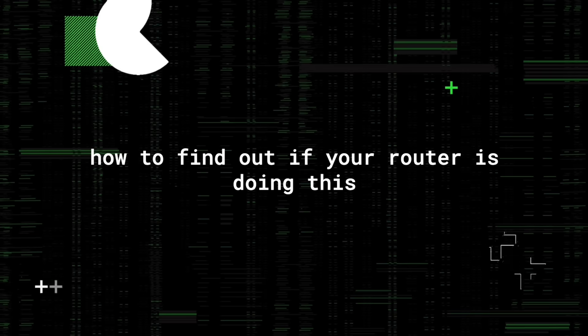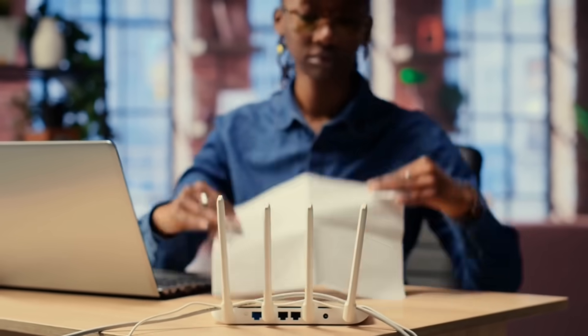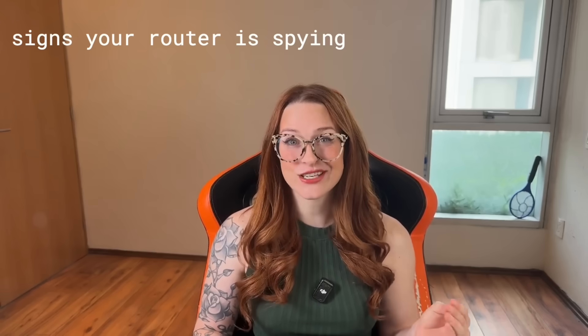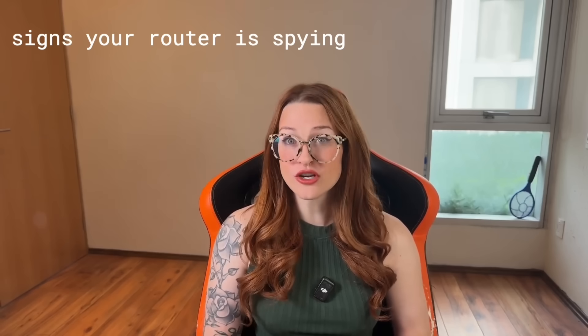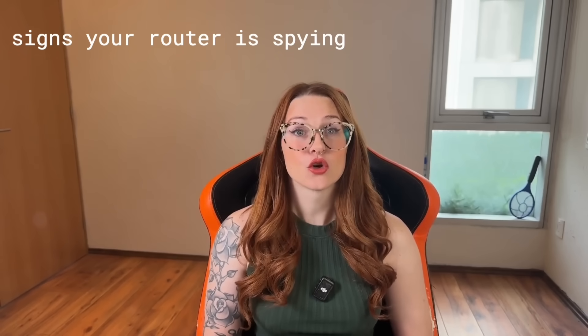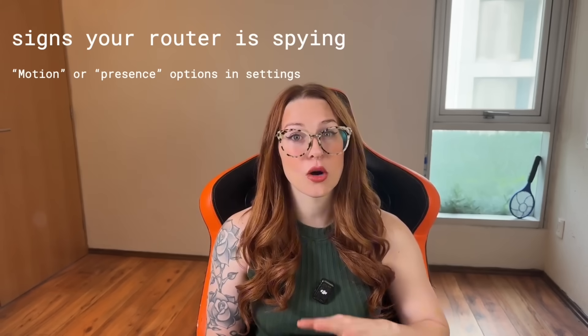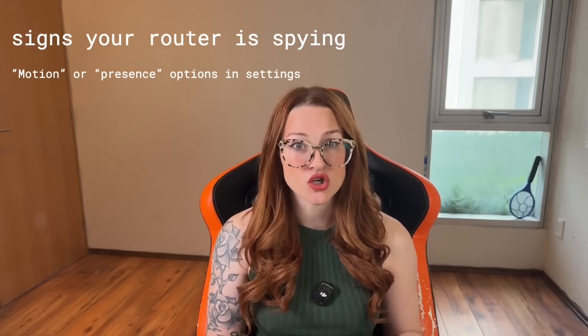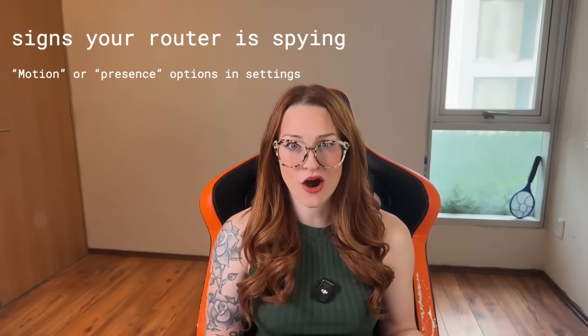If you're wondering whether your own router is doing this, the answer depends on the brand, the model, and how recently it was updated. But you don't have to guess — you can check. Start with the app or web interface that manages your router. Look under sections like advanced settings, smart features, or device behavior. You're looking for anything labeled motion detection, Wi-Fi sensing, presence awareness, or a branded feature like XFi Motion or Linksys Aware. If you find it and it's turned on, shut it off.